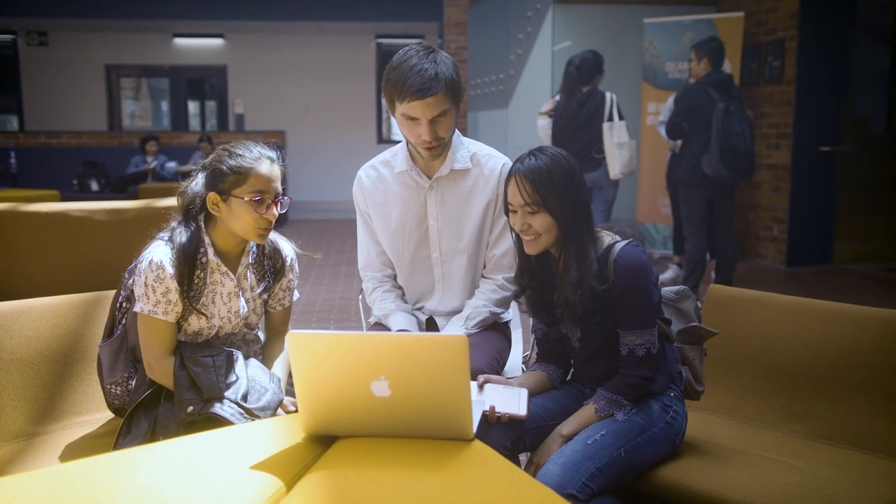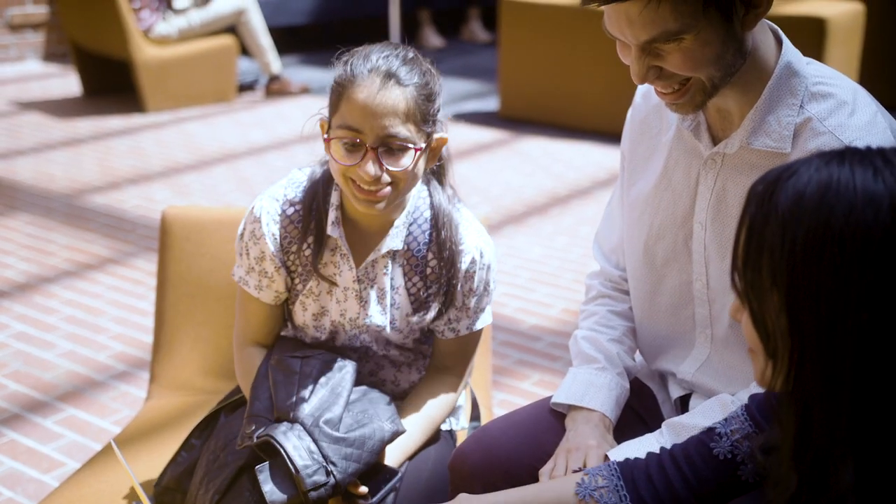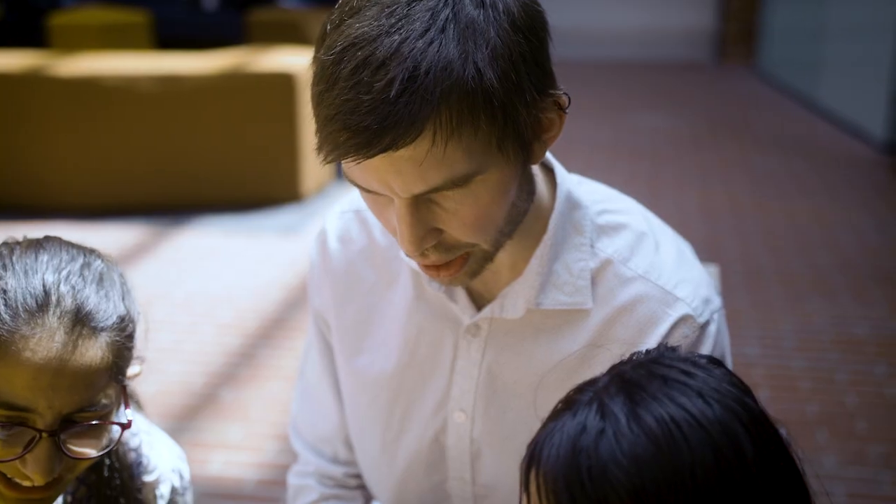We teach the units in parallel to the university, and the difference is that we deliver it in a more intimate setting — 20 to 25 students in a classroom, as opposed to a lecture theatre with hundreds. The students get a bit more one-on-one attention and get to work through the tasks a little bit differently. They develop the same skills, are assessed at the same level, build their confidence, and then they're ready to go for second year.